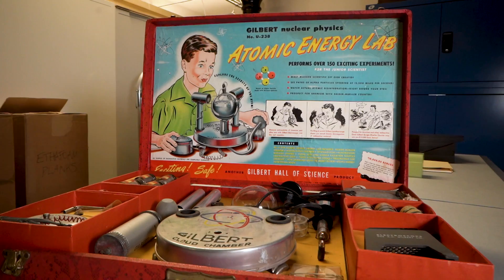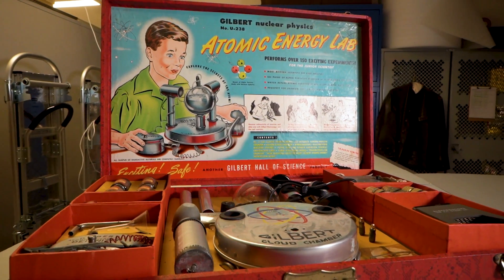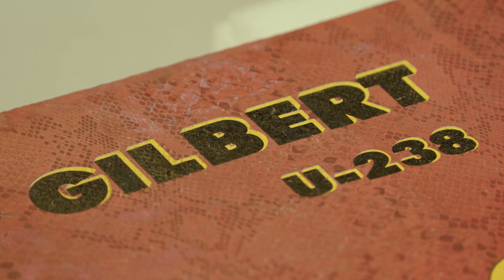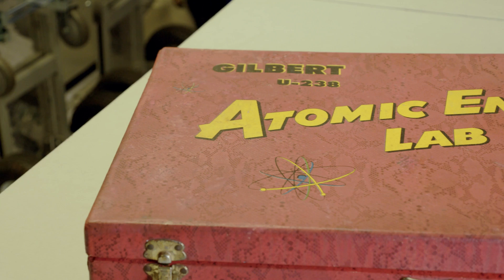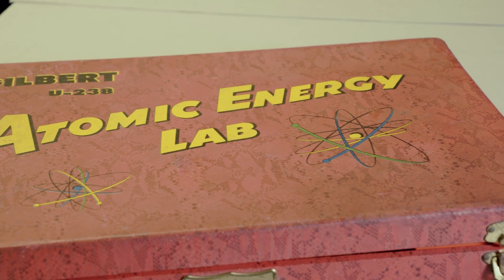Once dubbed the most dangerous toy ever, the Gilbert U-238 Atomic Energy Lab is a unique and controversial artifact of scientific exploration from the post-World War II era. Created by A.C. Gilbert — an inventor, educator, magician, and entrepreneur — the lab was released in 1950 and aimed to introduce young minds to the marvels of atomic energy and nuclear physics.